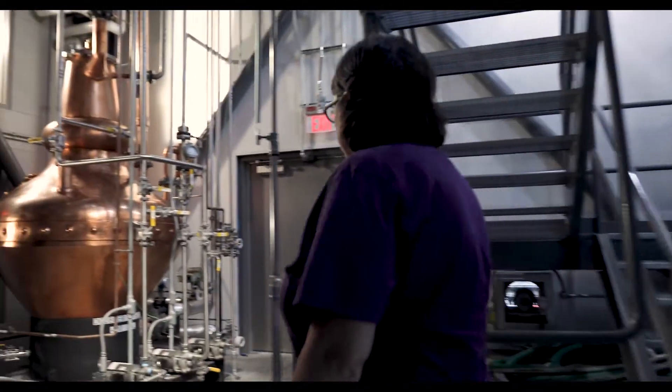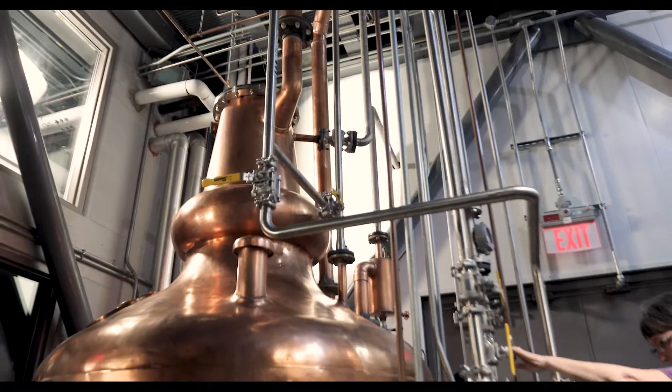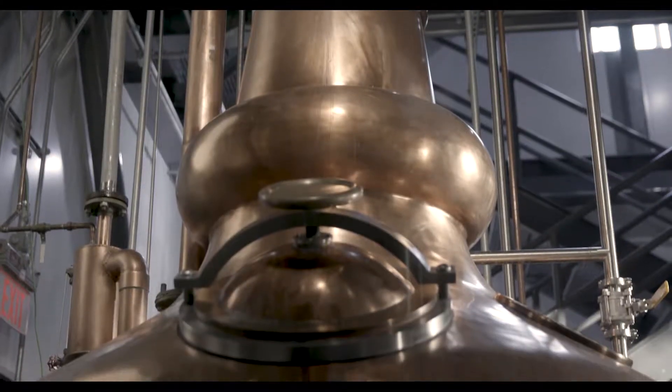Everything's all copper. Our distillery here has over 11,000 pounds of copper, and we are very lucky to work with Rob Sherman and the Sherman family, who've owned Vendome for generations.